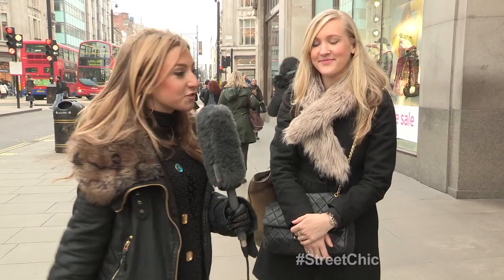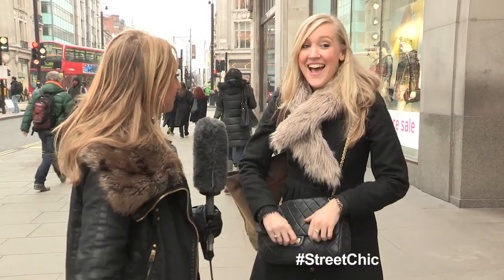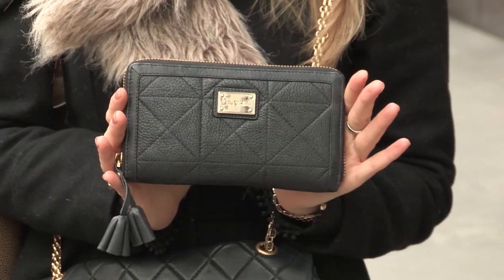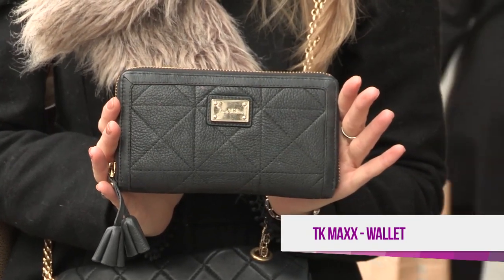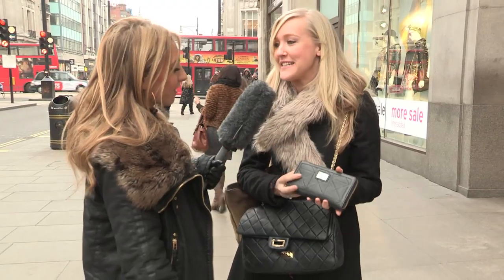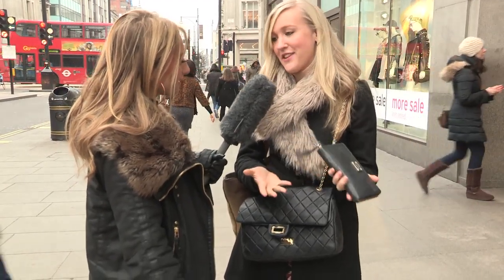I've just grabbed the gorgeous Ellie on Oxford Street. Ellie, tell us what's in your handbag. It's not very exciting. There's a wallet. Where's your wallet from? It's Jane Chilton. I didn't even know the name of it. I bought it in TK Maxx — I love a bargain. It was leather and it was £12.